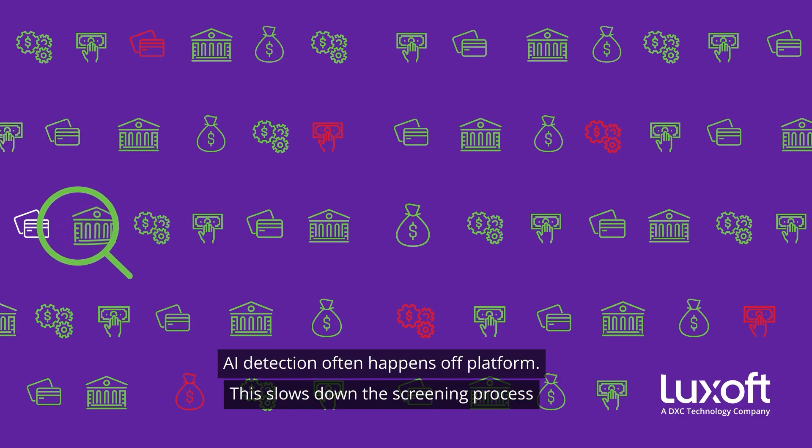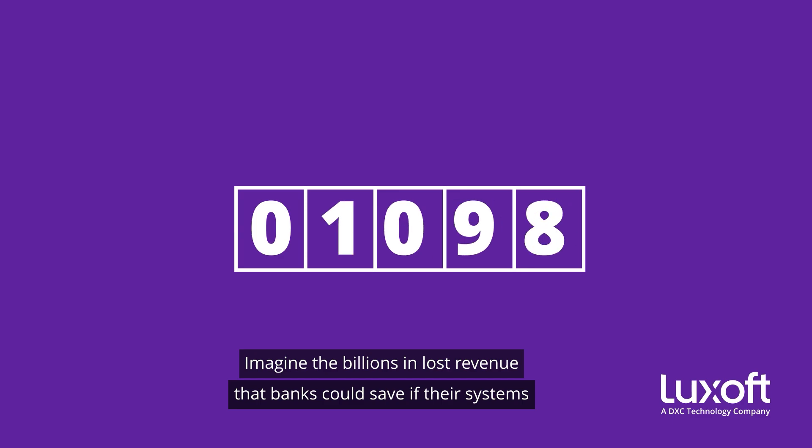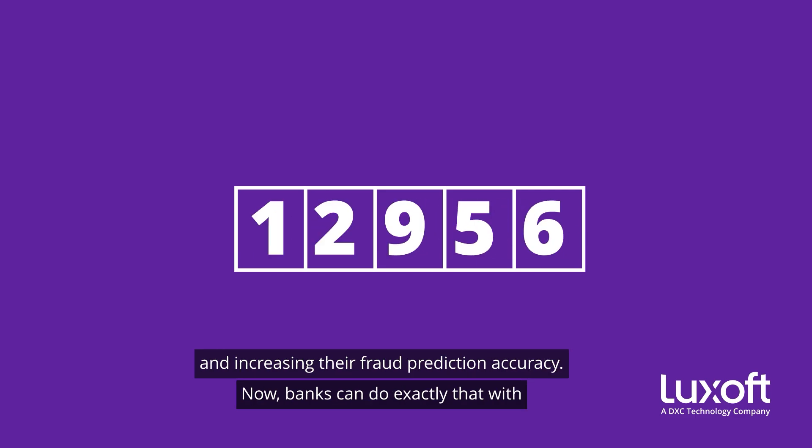This slows down the screening process and allows only a small fraction of those transactions to pass through real-time detection. Imagine the billions in lost revenue that banks could save if their systems could detect fraudulent transactions in real-time, applying actionable insights at scale and increasing their fraud prediction accuracy.